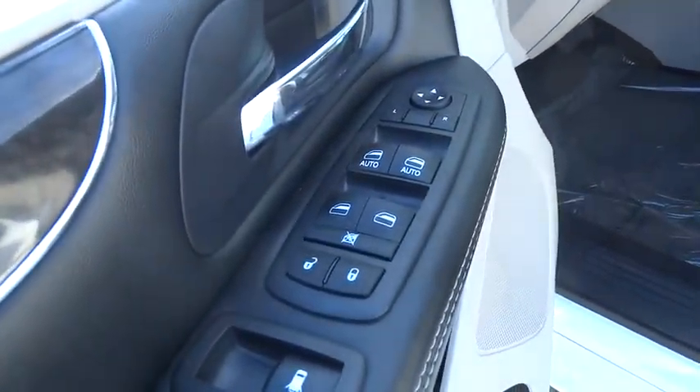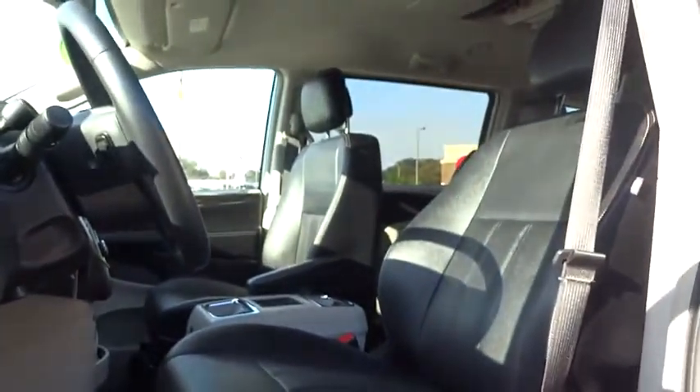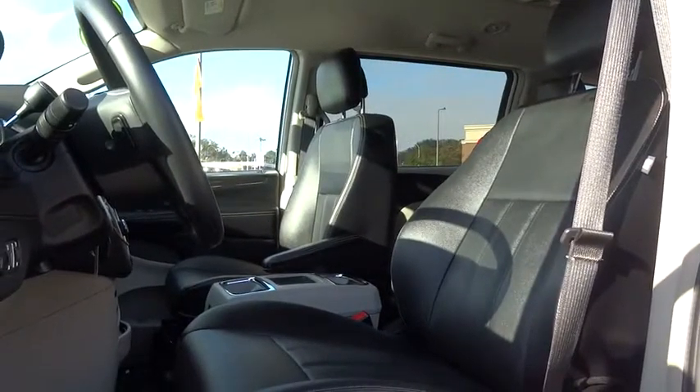Cruise control, hard disk drive media storage, auto dimming rear view mirror, climate control, universal garage door opener, rear defrost.